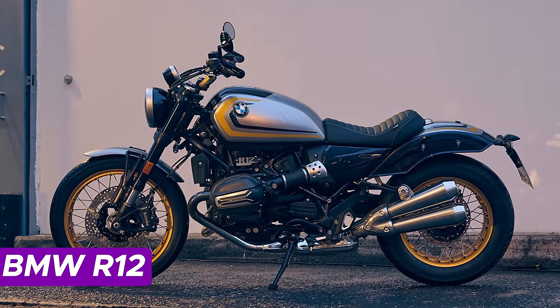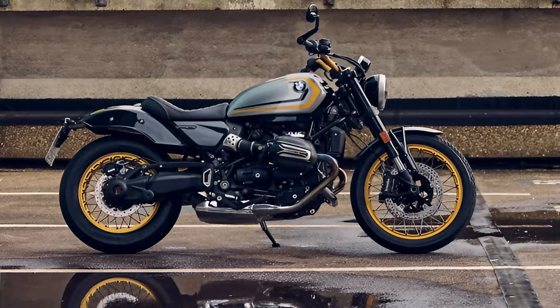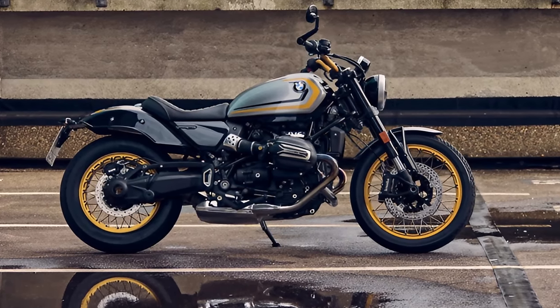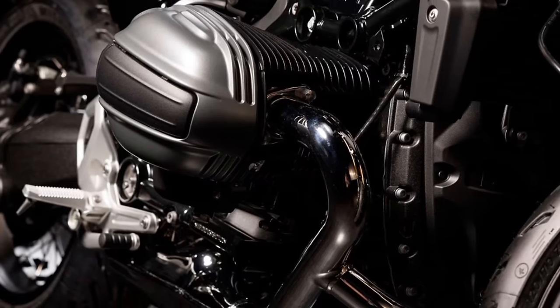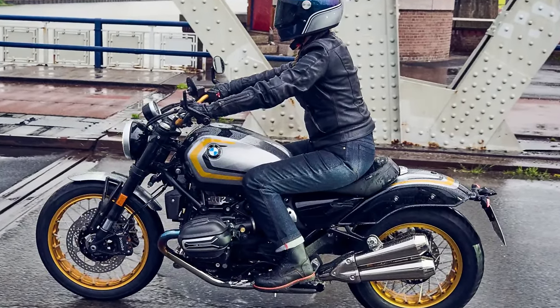Number 6: BMW R12. Meet the 2024 BMW R12, the latest sensation in town — a true trendsetter. Sporting an air/oil-cooled 1,170cc flat-opposed twin engine with DOHC, this bike is like the cool twin sibling of the R9T but with its own distinctive flair. The R12 boasts an impressive 95 horses and 81 pound-feet of torque, delivering a laid-back cruising vibe. Rolling on a 19-inch front and 16-inch rear, this cruiser means business when it comes to braking, with dual 310mm discs up front and a single 265mm disc at the back.